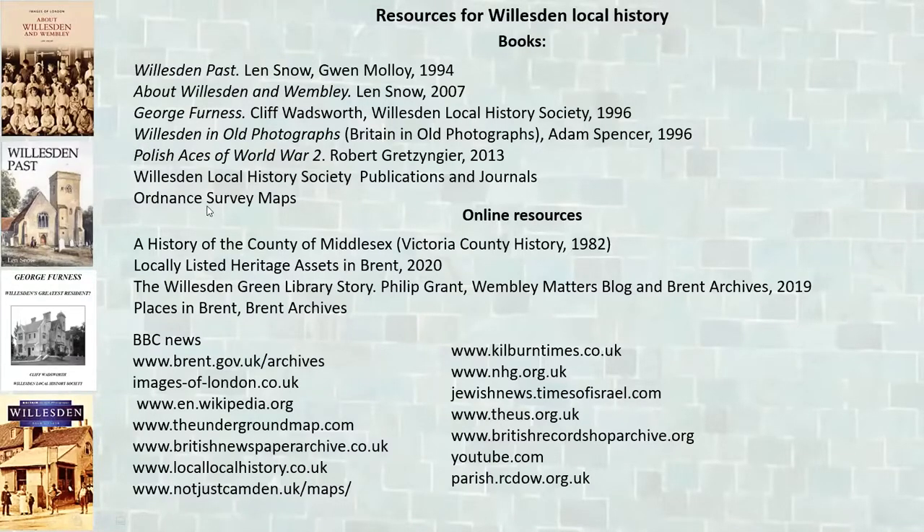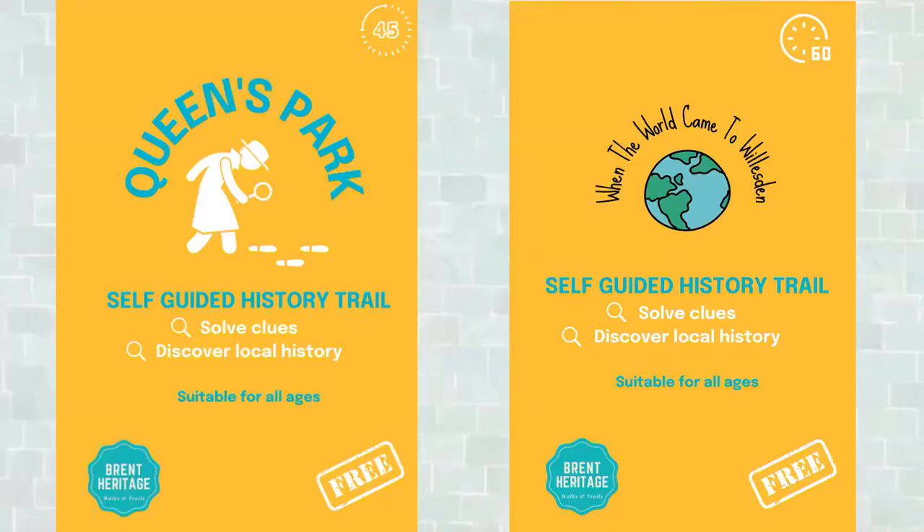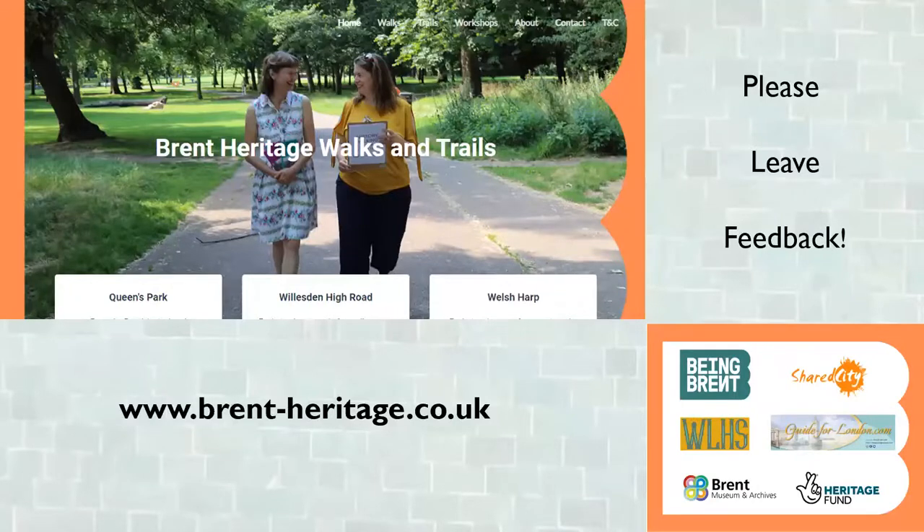Sources for this lecture will be available via the recording. The Willesden Local History Society produces a journal twice a year, organises lectures, presentations, and local history walks. This project is part of the 'Brent Heritage' walks and trails programme sponsored by the National Lottery Heritage Fund. Fun heritage trails suitable for all ages are downloadable from the Brent Heritage website and available in local libraries.